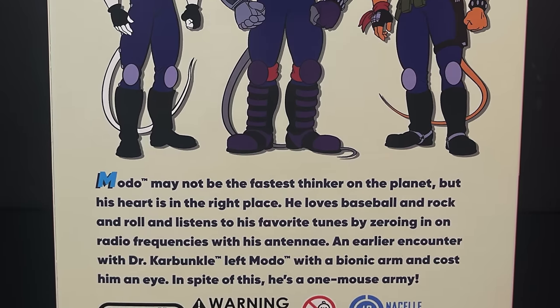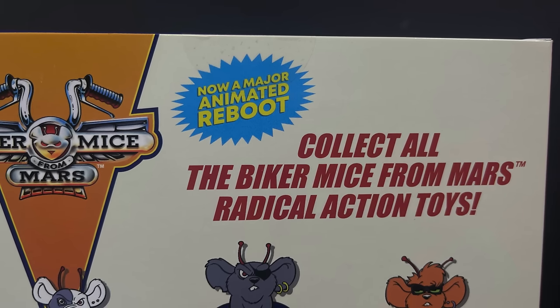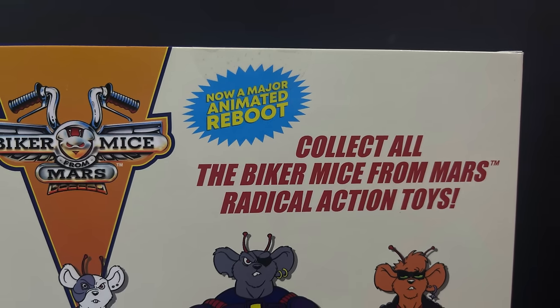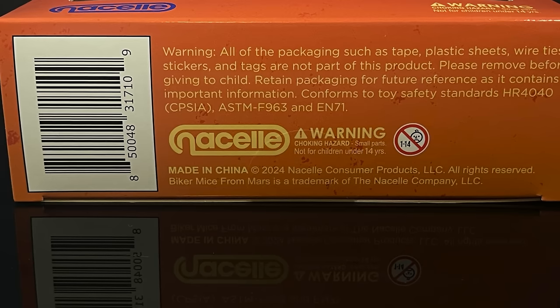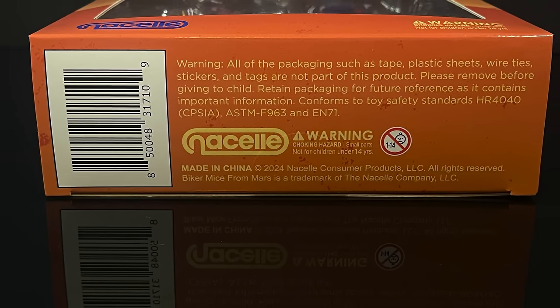It has a little bit of a write-up on the back, and at the top it says 'now a major animated reboot,' which is coming soon, and you can collect all the Biker Mice from Mars radical action toys. It just screams 90s to me. You can read up on old Moto right here, and on the bottom I like the Nacelle Galoob-looking logo right there — that is a nice 90s touch.